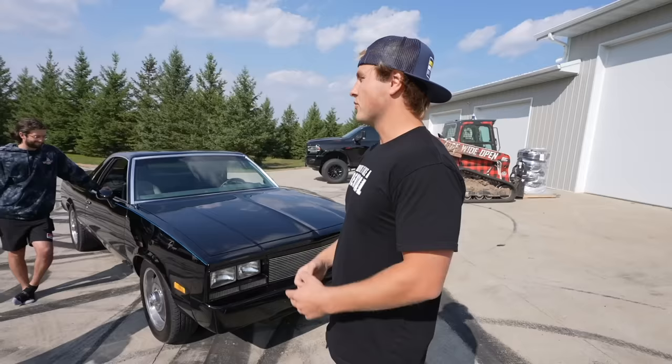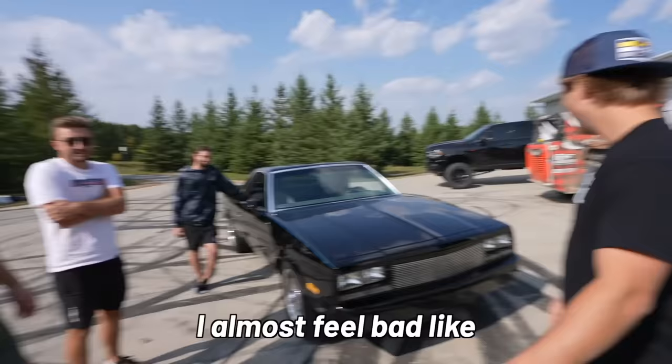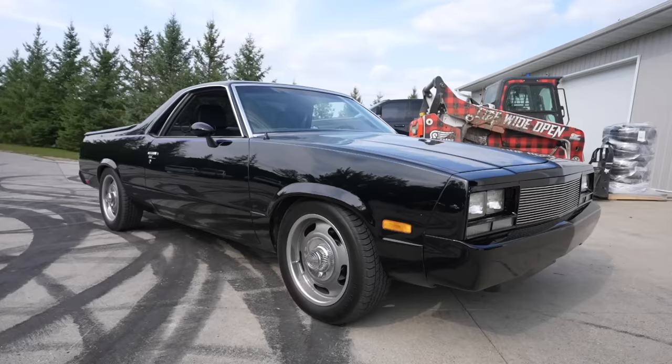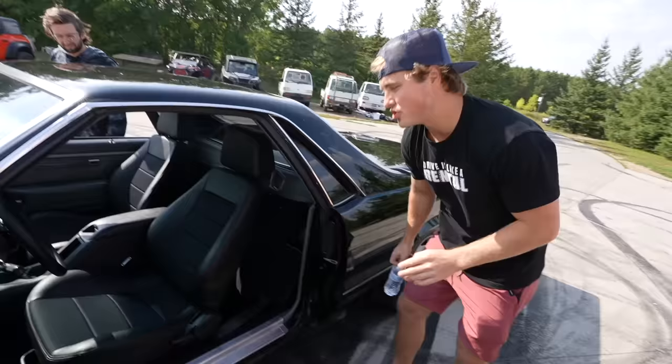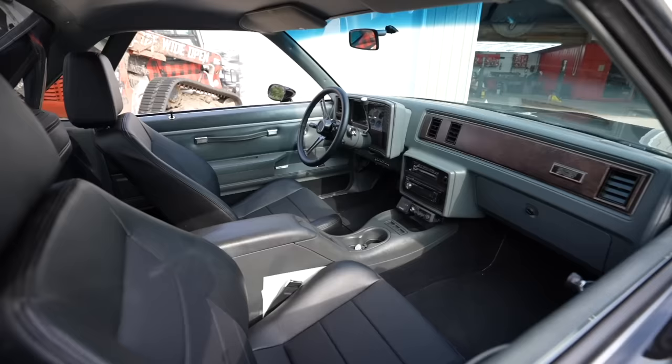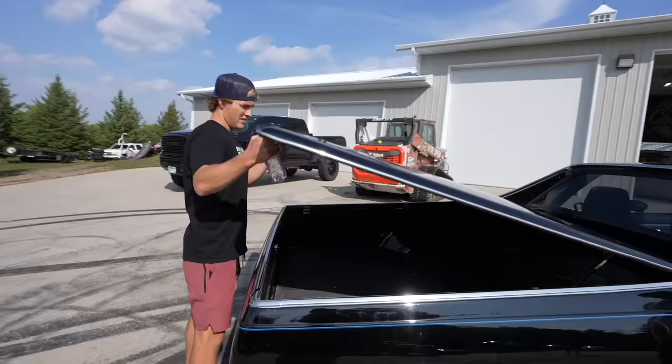We're gonna be surprising Evan with this 1985 El Camino today. But first, to really make it his style, I think we gotta donk it out. This thing is in mint condition — it has 66,000 miles, original paint. Check out the interior, it's all been redone. Whoever had this before took such good care of it. He's gonna be able to throw his dirt bike in the back. This is a serious flex.